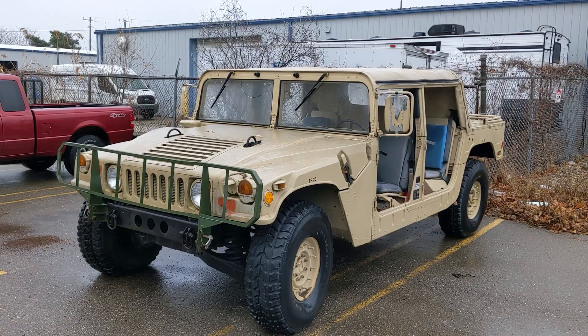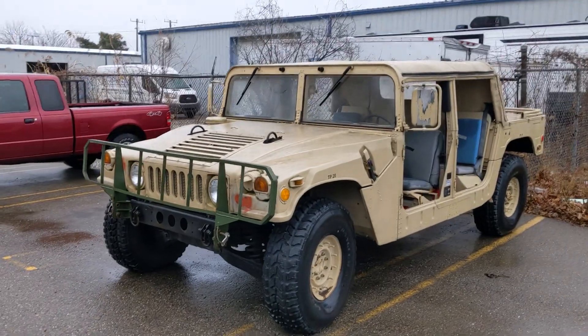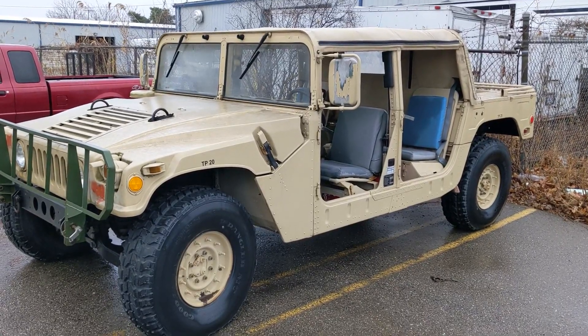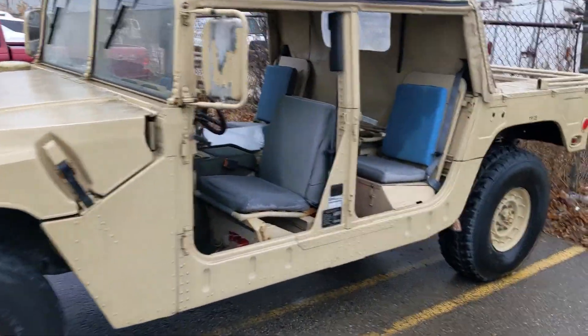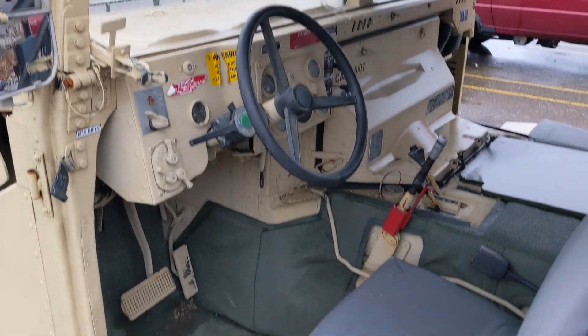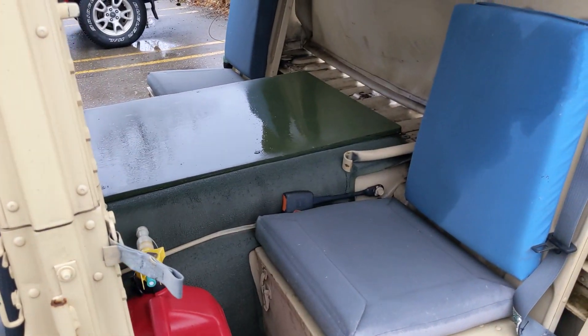Look at this guys — a Humvee! I love these things. These can be great toys for people that want an off-roader. The military used these for years; these are awesome machines. Check out the interior — pretty bare bones.